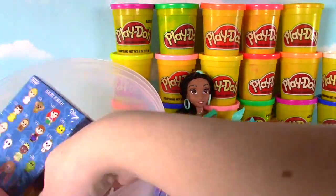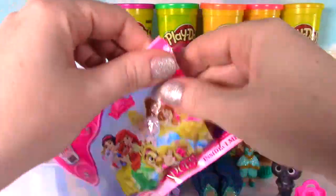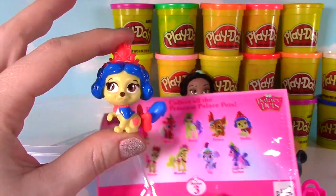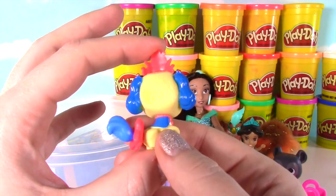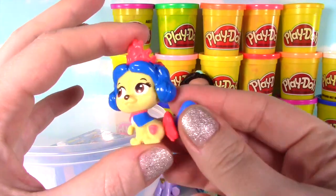What else do we have in here? It's a Series 3 Palace Pets blind bag! I can't wait to see who we get! It is Snow White's dog — this dog's name is Muffin! Muffin is super cute with the little blue hair, blue ears and fur and tail, and the little tail! Look at that red crown!